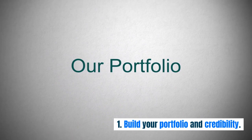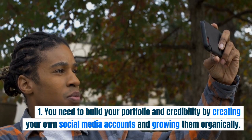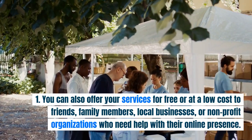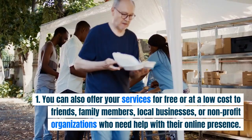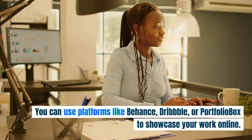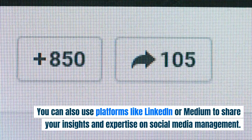Step two: build your portfolio and credibility. Once you have learned the skills and strategies, you need to show them off to potential clients. Build your portfolio by creating your own social media accounts and growing them organically. You can also offer your services for free or at a low cost to friends, family members, local businesses, or non-profit organizations. The goal is to create a portfolio of successful projects that demonstrate your abilities and results. You can use platforms like Behance, Dribbble, or PortfolioBox to showcase your work, and LinkedIn or Medium to share your insights and expertise.